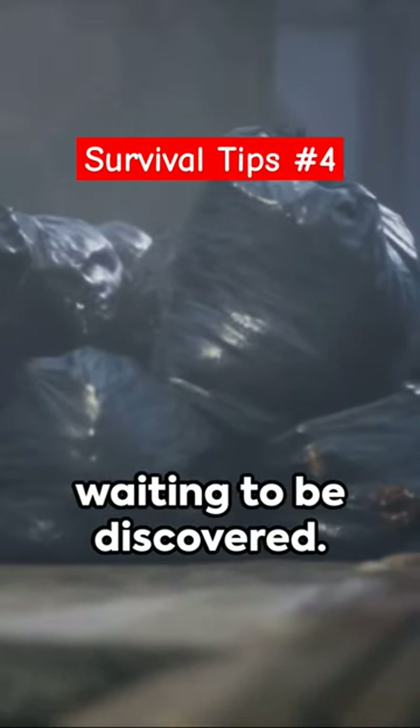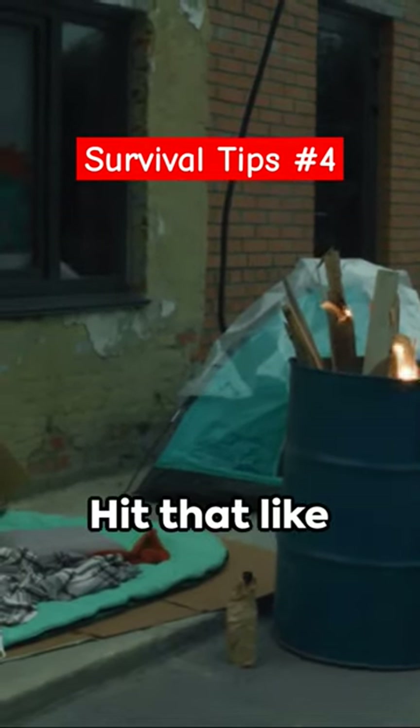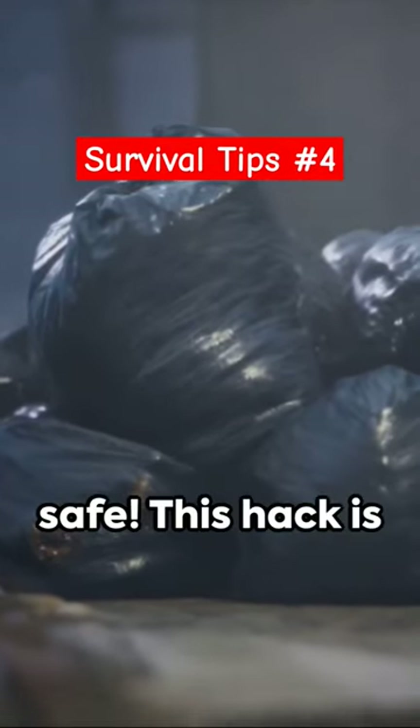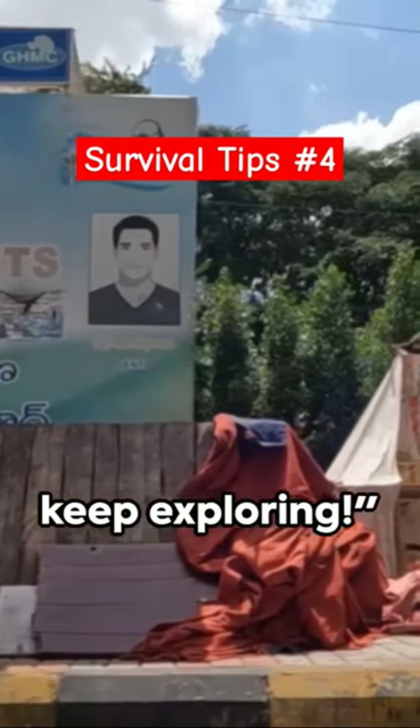Don't forget there's a world of knowledge out there waiting to be discovered. If you enjoyed this snippet of wisdom, show some love — hit that like button, drop a comment, and click on the video below for more. Remember, stay prepared and stay safe. This hack is worth sharing, so spread the word. Until next time, keep exploring.